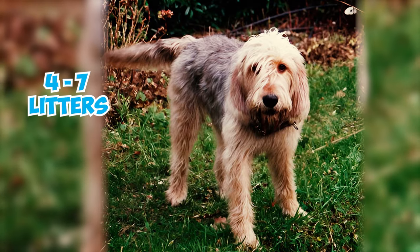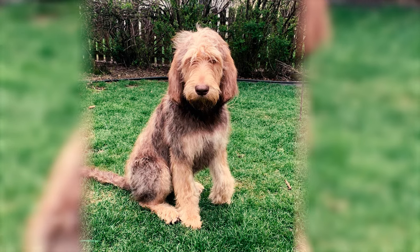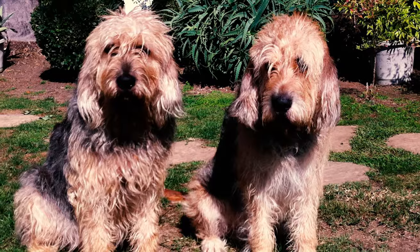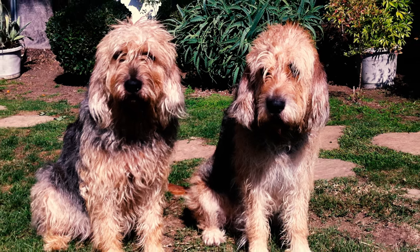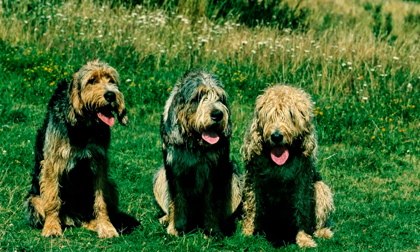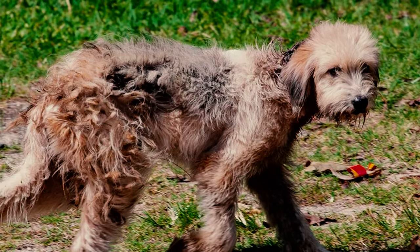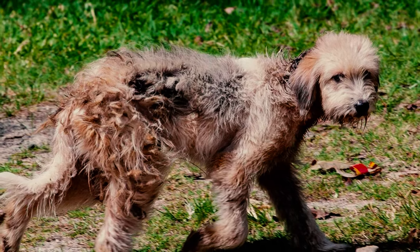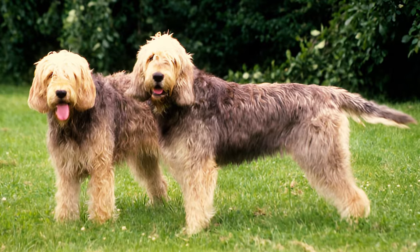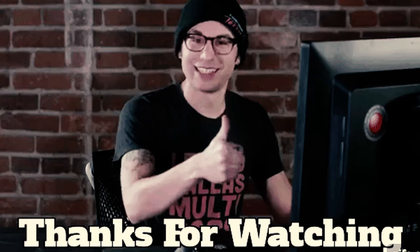Number forty: only four to seven litters a year are born in the United States and Canada. Apart from these countries, there are breeders in New Zealand, Switzerland, and the Netherlands, and there's usually a waiting list of people wanting to purchase an otterhound. Number forty-one: if you're looking to get an English otterhound, you'll need to wait a while since the breed is rare, and the average cost is between $1,500 and $2,500. Which of these otterhound facts surprised you the most? Let us know in the comments below — thanks for watching!